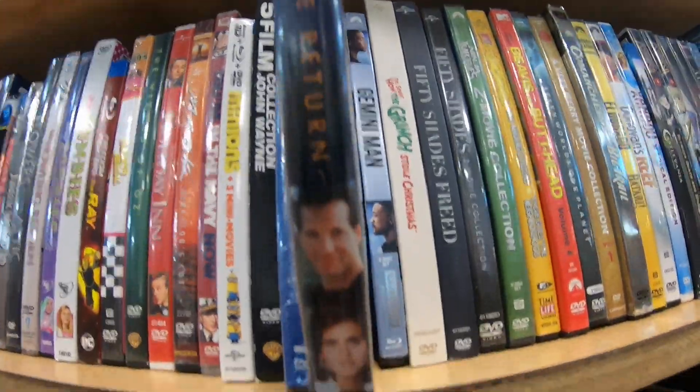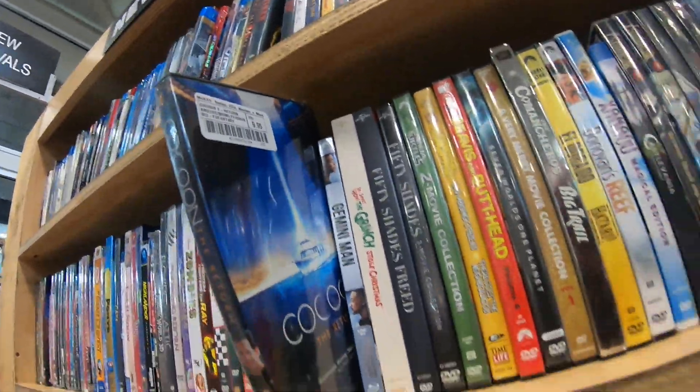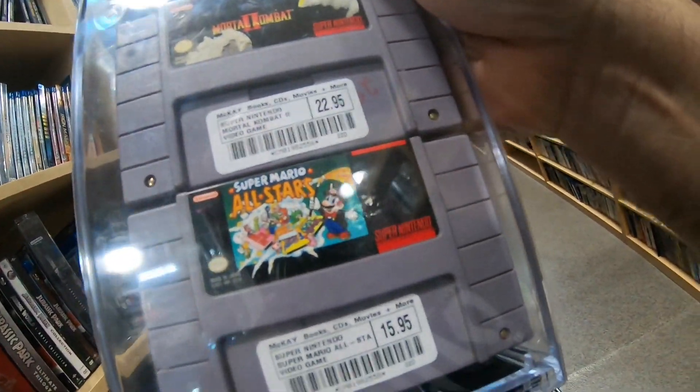Stopping mid-challenge to show you a BOLO: 'The Return.' If you ever find this new or insanely cheap used — look at that new price! Make sure you grab it. I just went through the video game racks which were super busy. Look what I found — another copy — and I'm taking a little bit of a risk, but that Super Mario All-Stars is in great condition for $16. I believe that makes about eight or nine bucks profit, but the listing's a little wonky so I want to double-check.